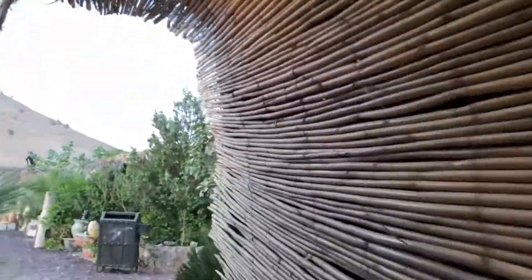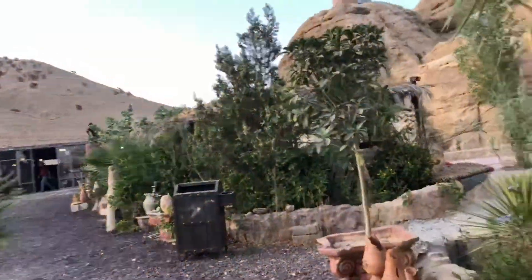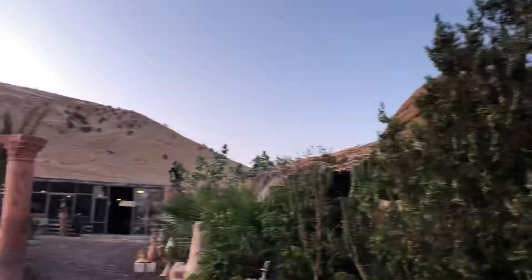Desert camping — and I get it, some people don't feel like it's camping if there's electricity, but I do.